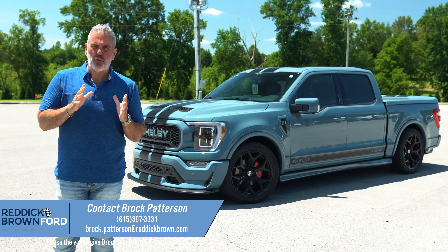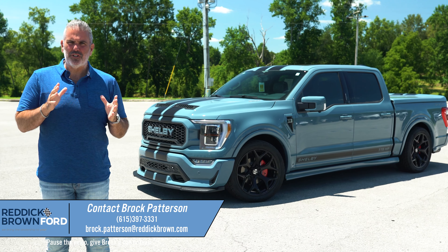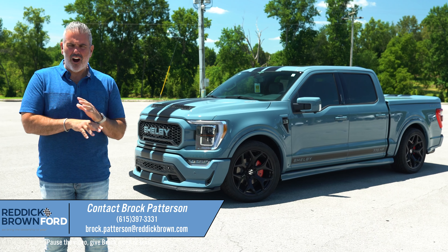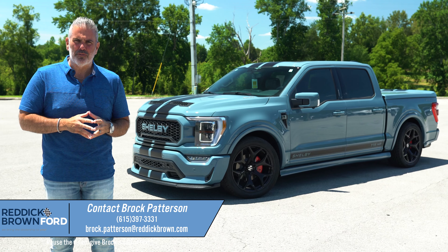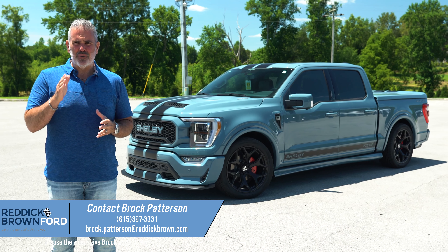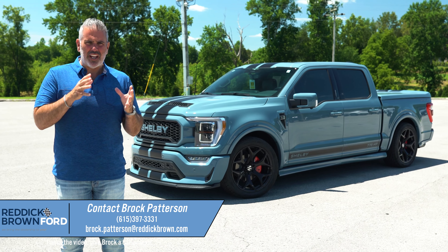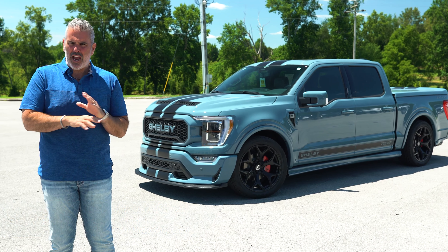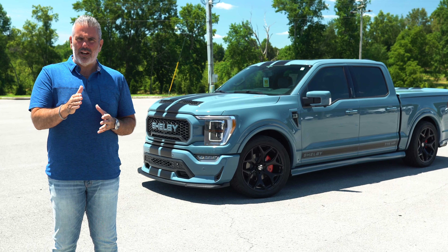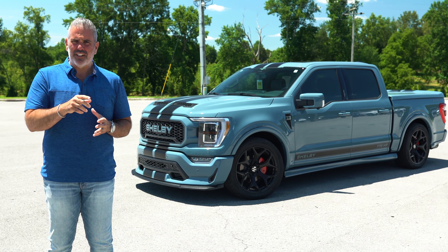The hottest color for 2023 on the Shelby Super Snake F-150 is arguably Area 51. This is the 2023 Shelby Super Snake F-150, 775 horsepower. It's Area 51, a dynamic blue with a little gray undertones to it. It's absolutely gorgeous — black stripes, black wheels. You got to take a look.